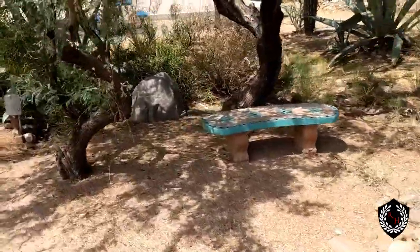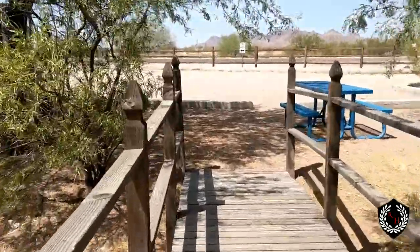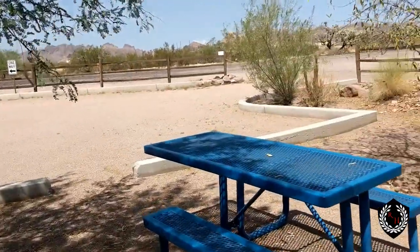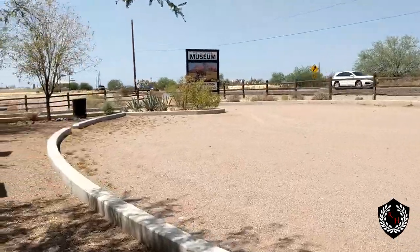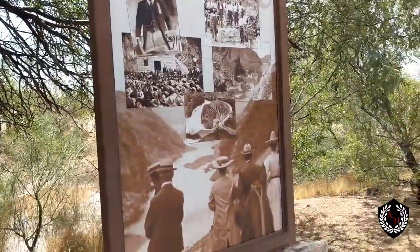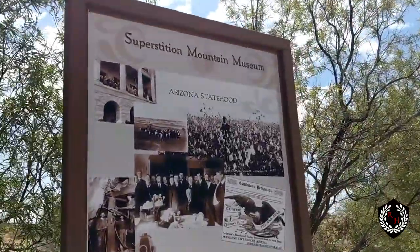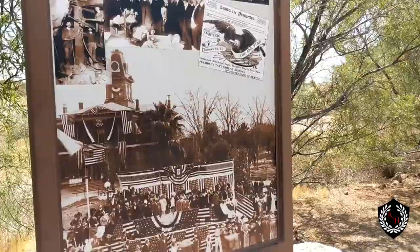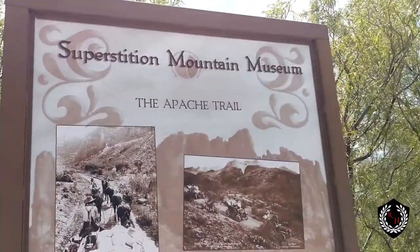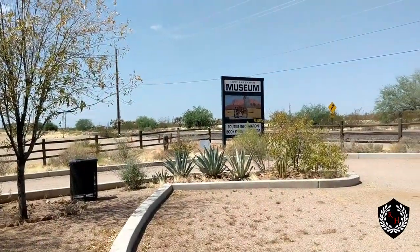We've got a little bench over here, looks like a bridge that takes you over to another spot. Let's go take a look. Looks like we got some rainfall recently on the west side of town. You can see over here: Superstition Mountain, Theodore Roosevelt Dam, and over here talks about Arizona statehood, and there's one more — this is the Apache Trail. I'm going to have to look more into all of these, but here we are — Superstition Mountain Museum.